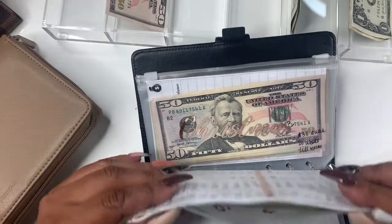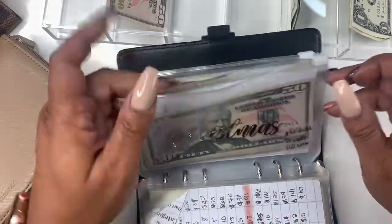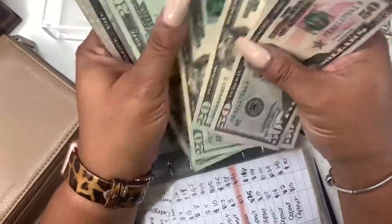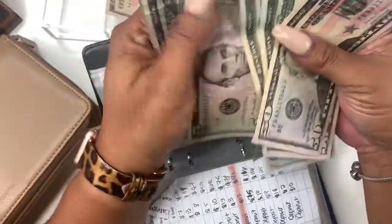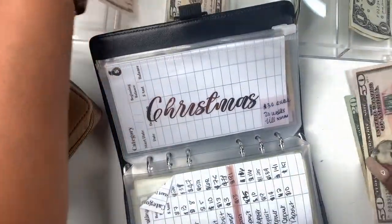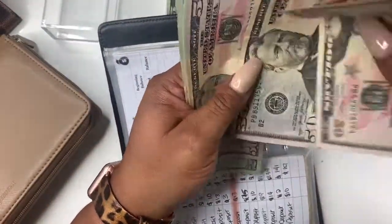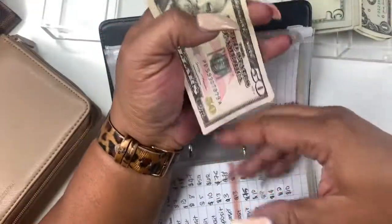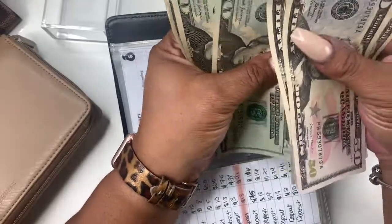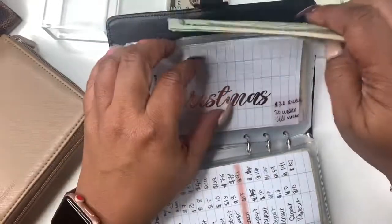Next up we have Christmas. Christmas gets its $30. I'm going to take that $50 and take a $20 out — 5, 10, 15, 20. So now Christmas has $50, $100, $150, $170, $190, $210, and $230 in Christmas. So exciting!